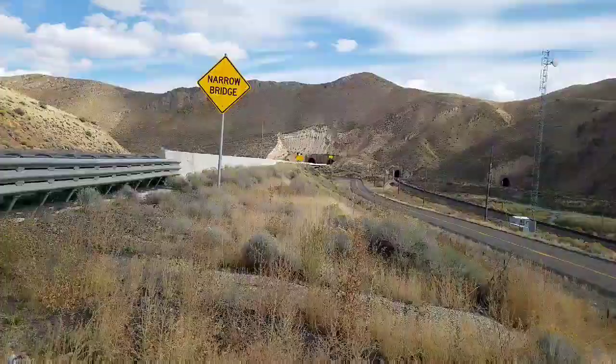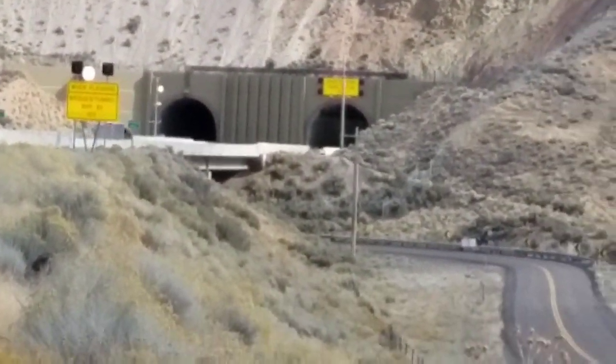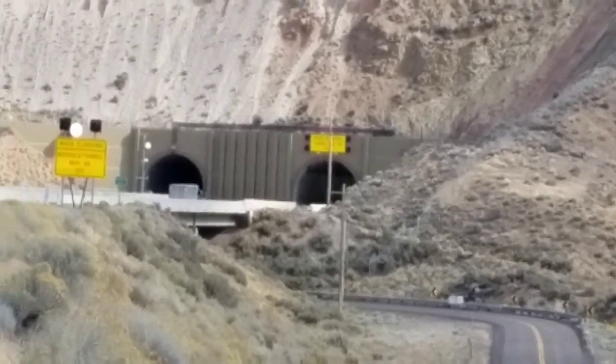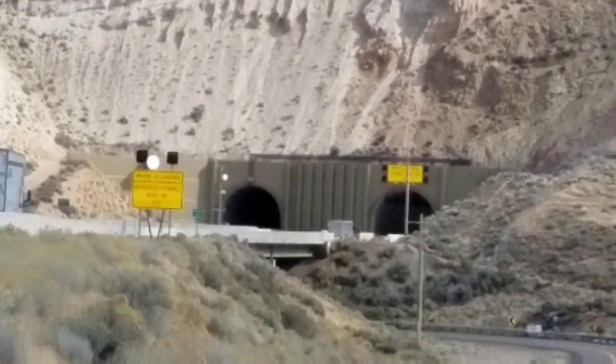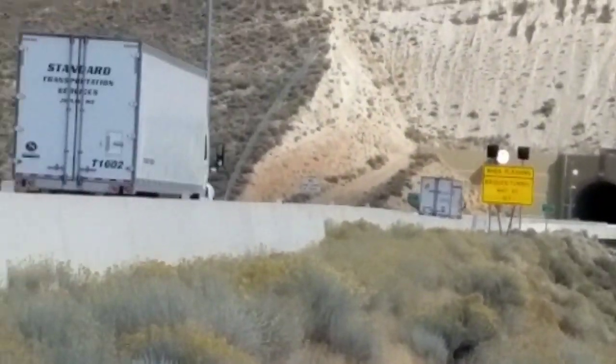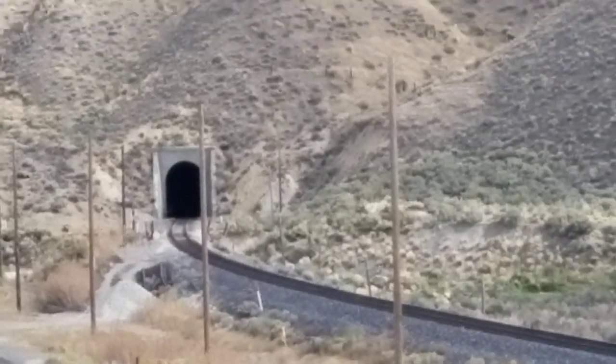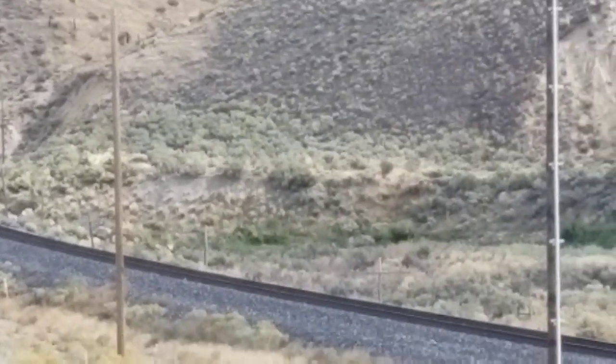Let's see if I can zoom you in. There's a truck going in right there. And here's the railroad tunnels that are right next door to it.